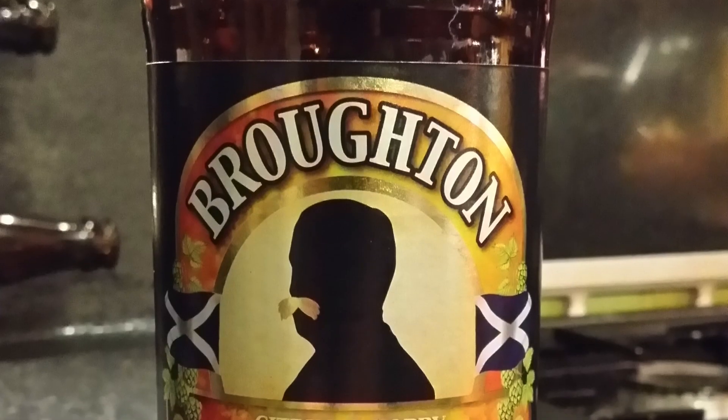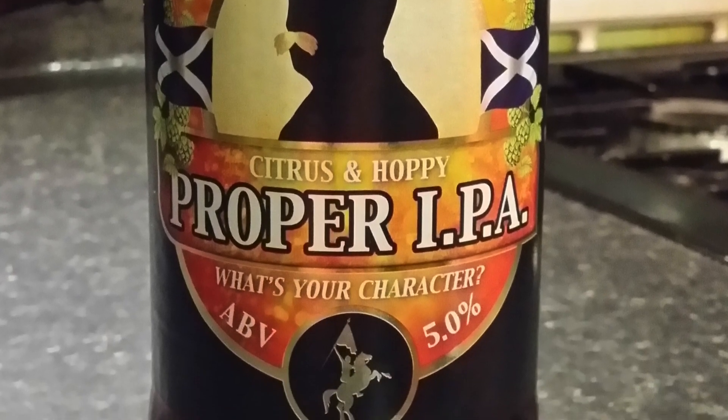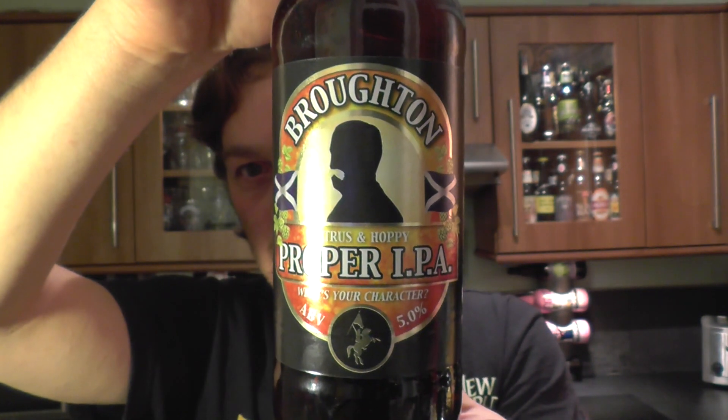It's beer o'clock on Real Little Craft Beer. Today we've got a beer from Broughton Ales - it's a bottle of their Proper IPA, described as citrus and hoppy, coming in at 5% ABV. If you're watching in America you might be thinking 'proper IPA, that's 6%,' but they brewed it at 5. Let's give it a review.